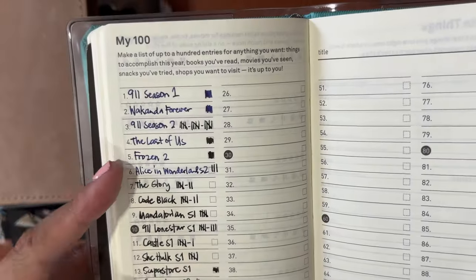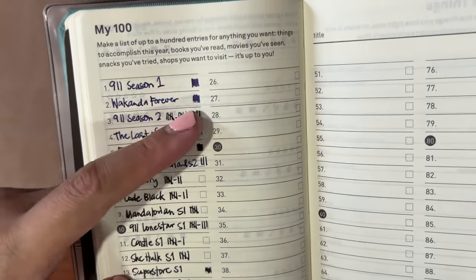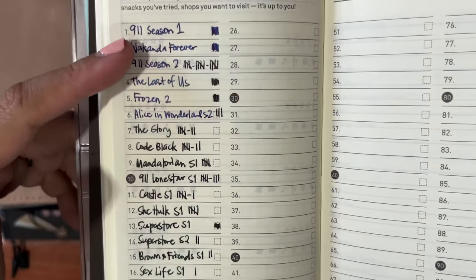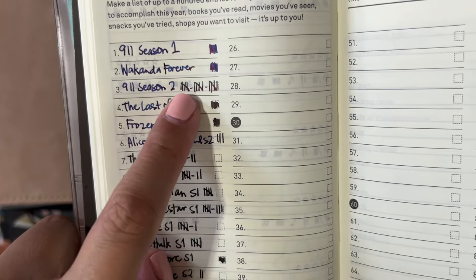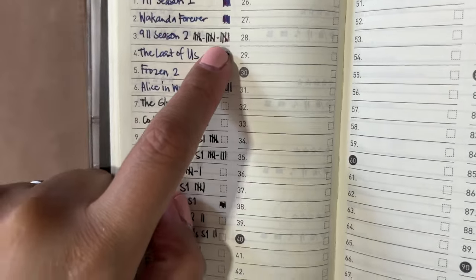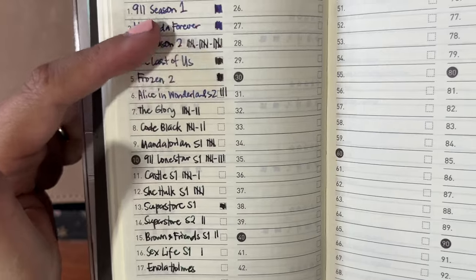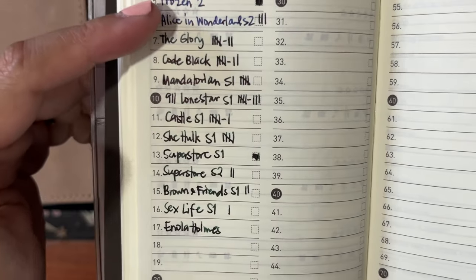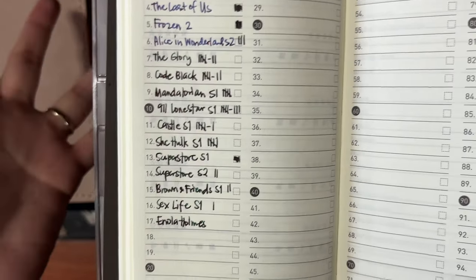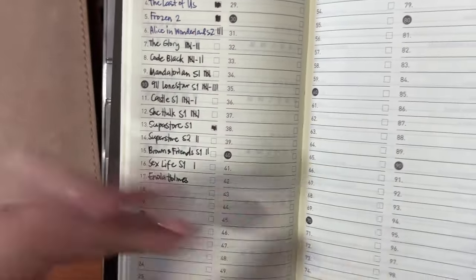My 100 list consists of movies and series that I watch. For movies I shade the entire box when I finish one; for series I tick which episodes I've finished watching, so I always know which episode I left off on or haven't watched yet. These are the series and movies I'm currently watching — mostly on Netflix or Disney Plus.